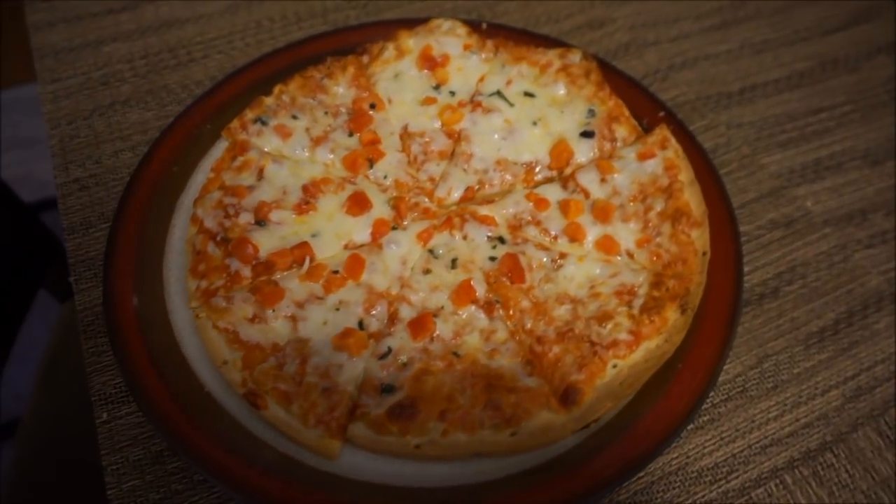Alright guys, not going to lie, this actually looks way better than I expected. Let's take the first bite. Wow. Okay. This definitely exceeded my expectations. You can't even tell it's cauliflower. I guess what they do is they mix some cauliflower in the dough to reduce the calories a bit.